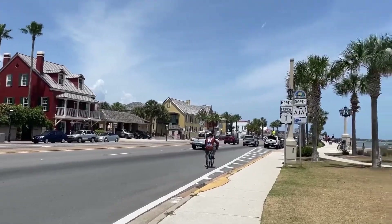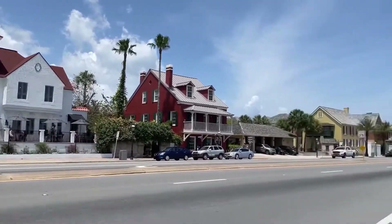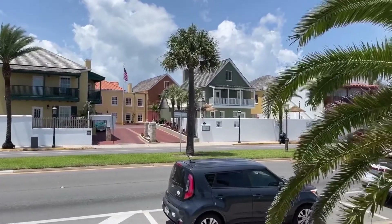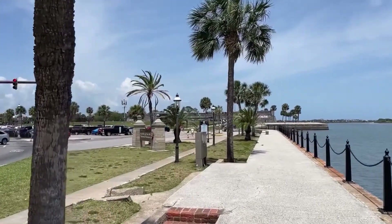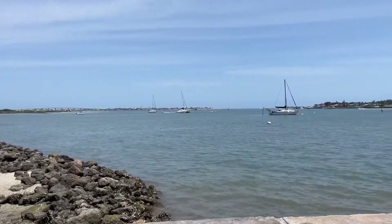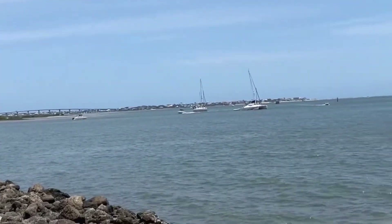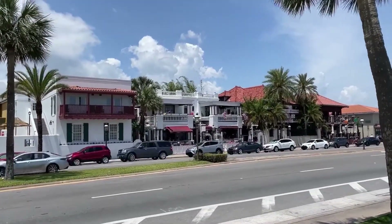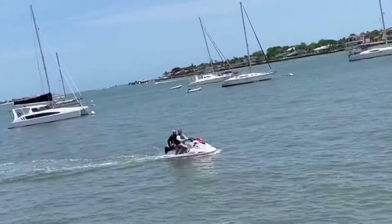We're heading over towards the fort, walking along the very front of St. Augustine where the front row of houses, hotels, and restaurants are. There's a Hilton hotel here that they probably have to keep in the architectural style of the city. Coming up on the fort now — it's actually the oldest masonry fort in the U.S., built by the Spanish to protect their interests in Florida and the New World. When the British took over, three signers of the Declaration of Independence were held prisoner there during the Revolutionary War. From here you can see flags representing everyone who has resided here, including the British flag.